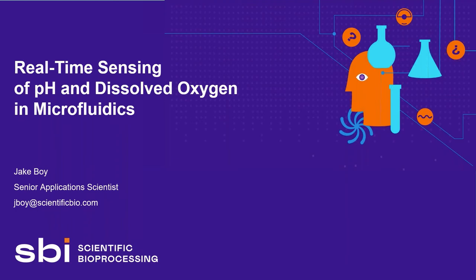Thank you everyone for being here. Virtually, it's not quite the same as in person, but I'm glad that everyone's making an effort to come out for this. So without further ado, we'll get started. My name is Jake Boyd, Senior Application Scientist with Scientific Bioprocessing, and today I'll be talking to you about real-time sensing of pH and dissolved oxygen in microfluidics devices.